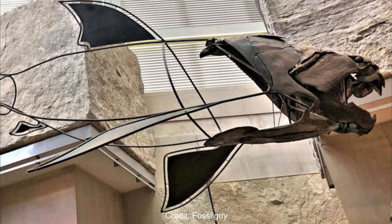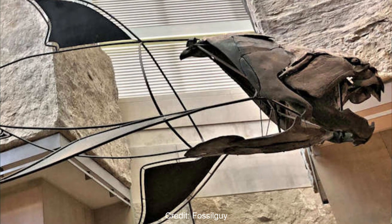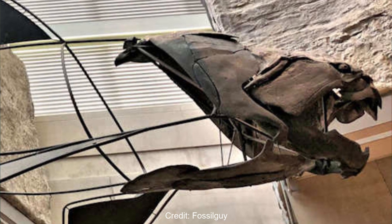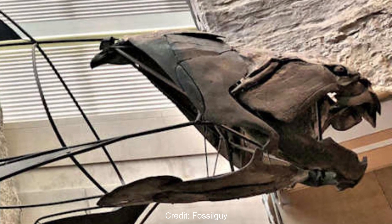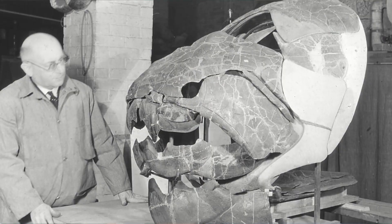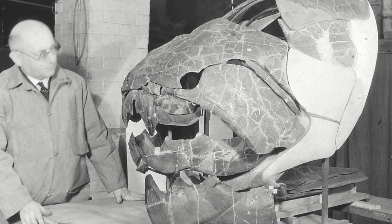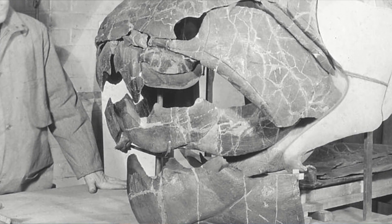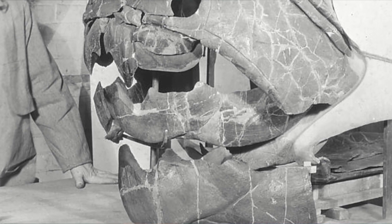As a placoderm, Dunkleosteus had a heavily armoured head with bony dermal plates and points of articulation that allow for very clever movement. You may have noticed that the jaw of Dunkleosteus looks quite different — this tank fish didn't technically have teeth. Instead, the gnashes were actually extended blades of dermal armour, made for slicing and nothing else.